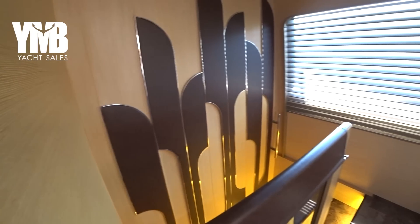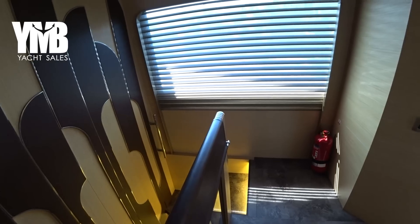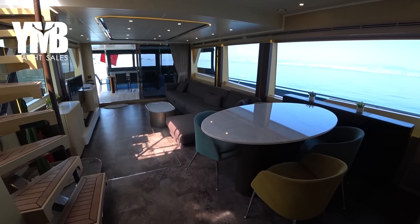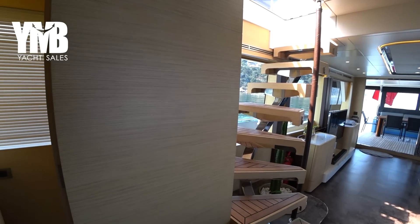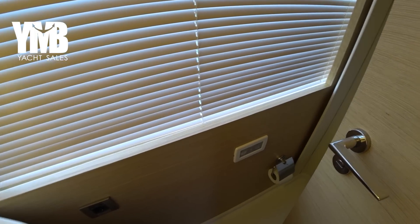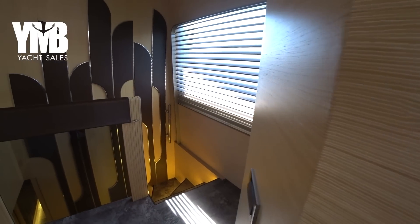These are the stairs leading down to the cabins. But first, another quick look at the salon and dining area, and here are the stairs leading to the flybridge. On the starboard side we find the day head with sink and toilet — it all feels very new. The boat is odorless, no bad smells, very well cleaned and well maintained.